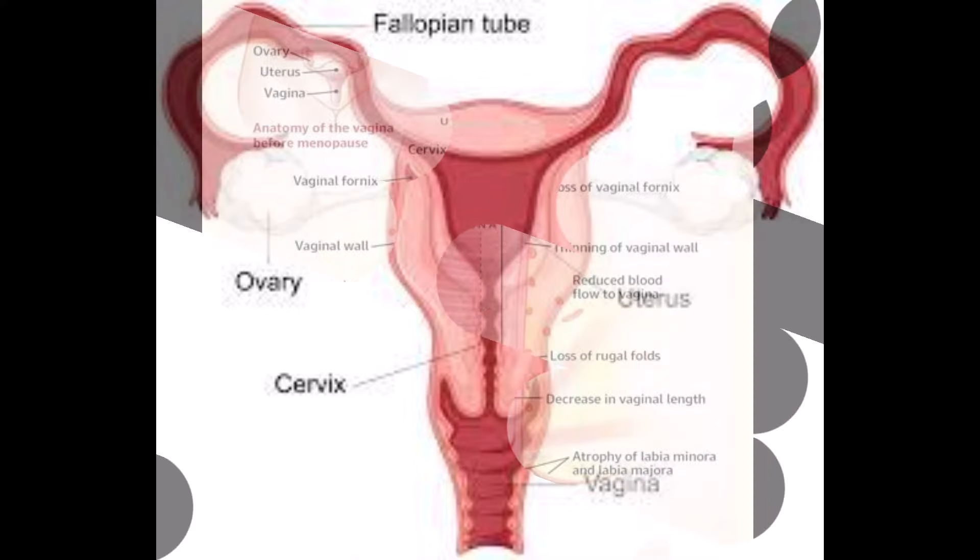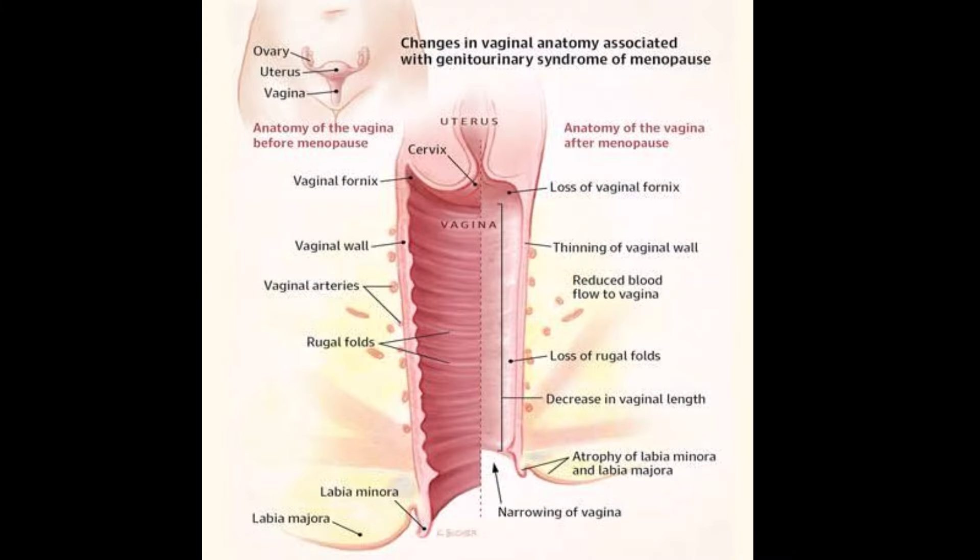Inside the vagina, you will find it is an elastic tube that connects the uterus and the cervix to the vulva. Its shape may vary from person to person — some vaginas are very oval like an egg, while others may be cylindrical. On average, it is around 3 inches or 7 centimeters long.